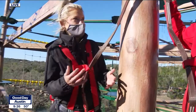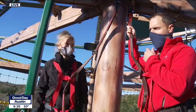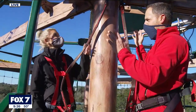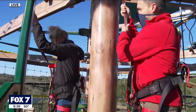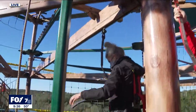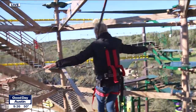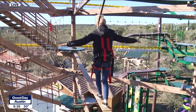For somebody who gets up here and is a little bit nervous, what are your tips and tricks to get the most out of this? I always tell folks you can up the challenge a little bit by letting go of your safety tether. If you have a hold of it, it gives you a little extra balance, but if you want to up the adventure, just let go with one hand — or let go with both hands, kind of like letting go on a roller coaster. Just a ton of fun.